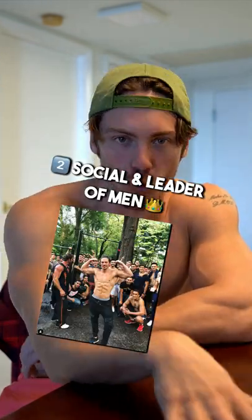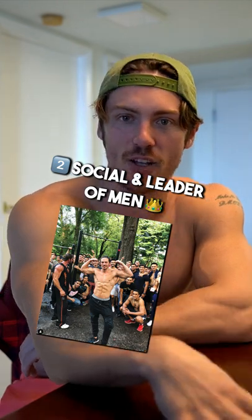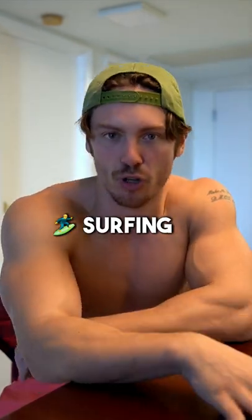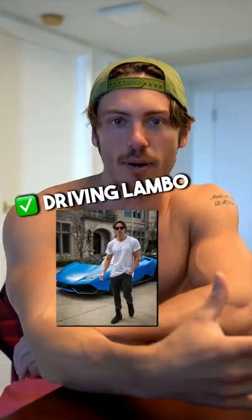The next photo wants to show that you're social — you have friends and you're a leader of men. The third photo, you want to show something adventurous, something about your life. Maybe you're surfing, maybe you're traveling, maybe you're driving your f***ing Lambo.